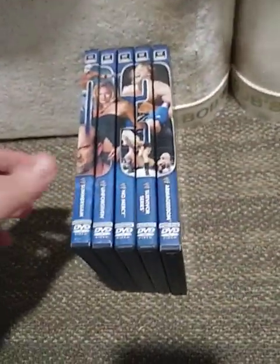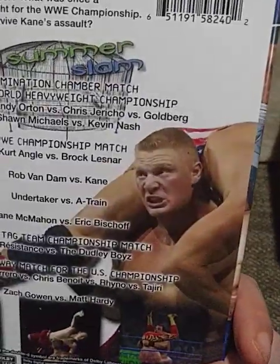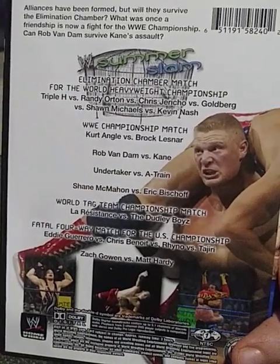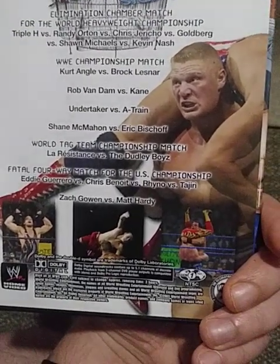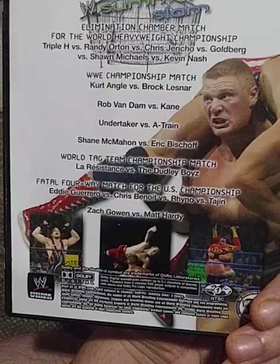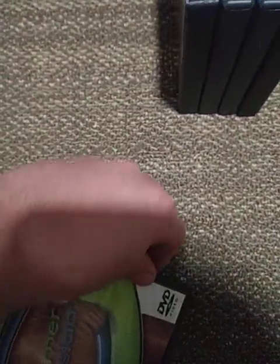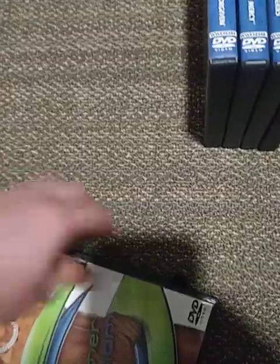Got five more pay-per-views. We have SummerSlam 2003 with the lovely Sable — or should I say Brock's wife — on the cover. This was only the second Elimination Chamber match for the World Heavyweight title, featuring Triple H, Randy Orton, Chris Jericho, Goldberg, Shawn Michaels, and Kevin Nash. We had Kurt Angle vs. Brock Lesnar for the WWE title, Rob Van Dam vs. Kane, Undertaker vs. A-Train, Shane McMahon vs. Eric Bischoff, and a Fatal 4-Way for the US title with Rhino, Chris Benoit, and Eddie Guerrero.